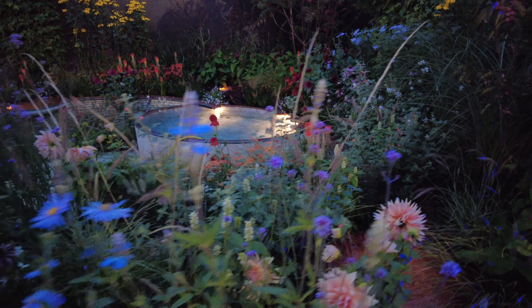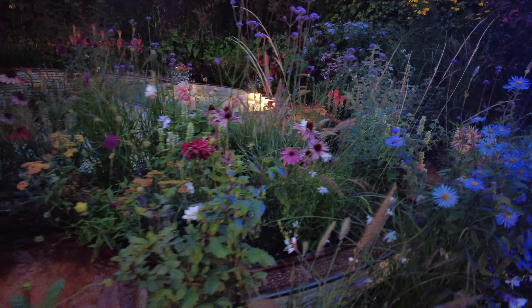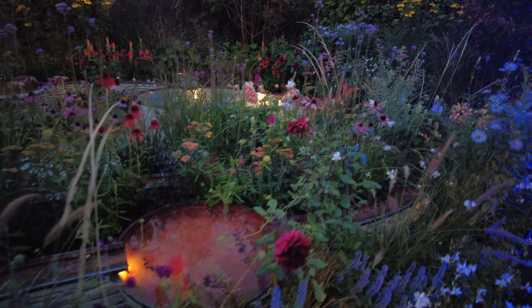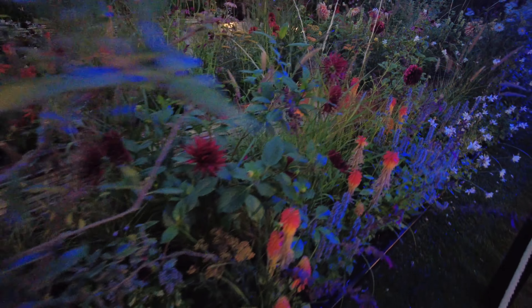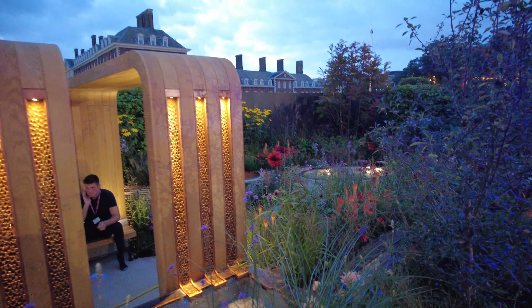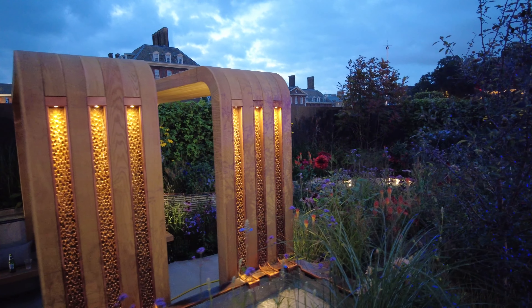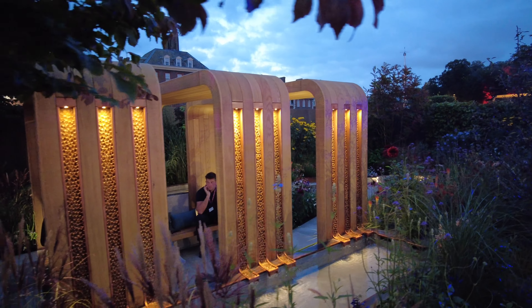With dusk settling on the showgrounds, the richness of the garden comes through even more. The color echoes of the garden become more interwoven. Accent lights are tiny punctuation marks, leading the eye to miniature waterfalls of reeds spilling into larger vessels. And hidden, built-in accent lights light up the copper-inlaid vertical water channels, giving them a sculptural presence in the garden.